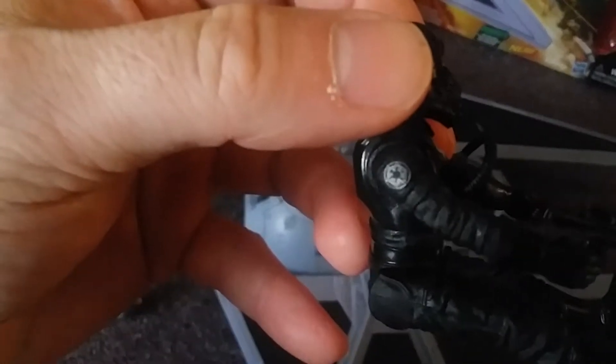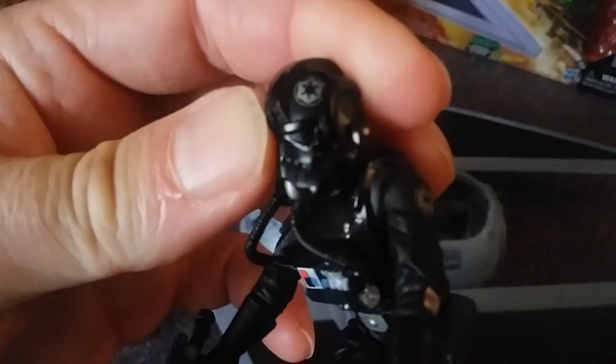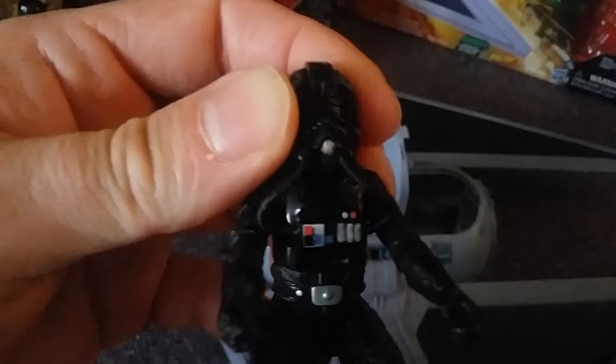It opens up and you get a five-point-of-articulation TIE Fighter pilot that comes with a little blaster pistol. He's an interesting looking pilot with a military insignia on his shoulders and helmet — visually more interesting than the Death Trooper. Inside the fighter, looking into the cockpit, there are details of controls molded in, but no stickers or anything luminous. Not quite as interesting as the vintage collection TIE Interceptor from a few years ago, but it's a decent little toy.